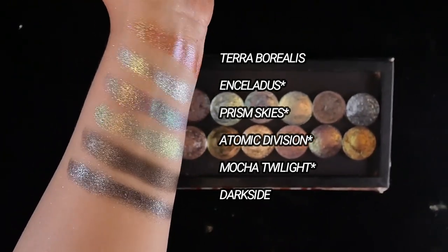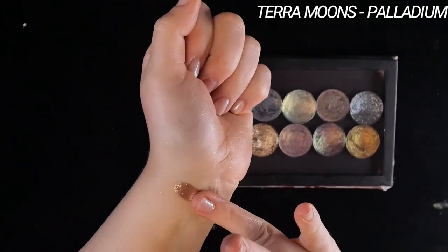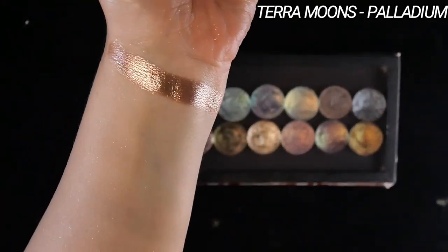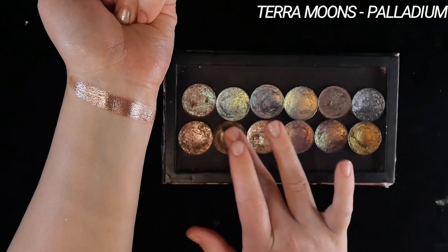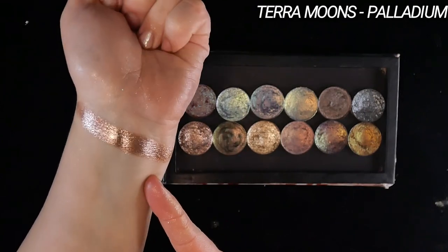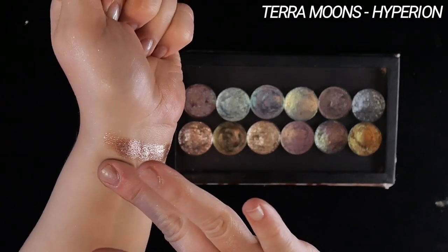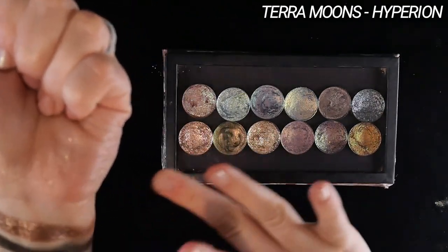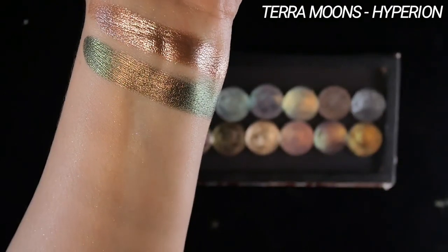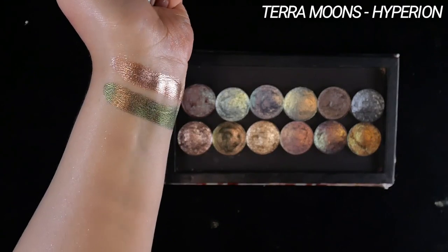Here are all the Terra Moons shades from the first group swatched together with labels. For the second group, we're starting off with a banger — this is Palladium. It's like a rose gold shimmer with no shift, but what makes it truly special is the finish — so sparkly and foiled and reflective. The three shimmers that come in this formula I definitely recommend picking up for a spicy neutral lover. Next up, Hyperion. This is so insanely smooth and shiny — like butter. So reflective and finely milled. It has a black base and it shifts from a very pale rose gold to gold to green. It is the most approachable black base multichrome I know of.